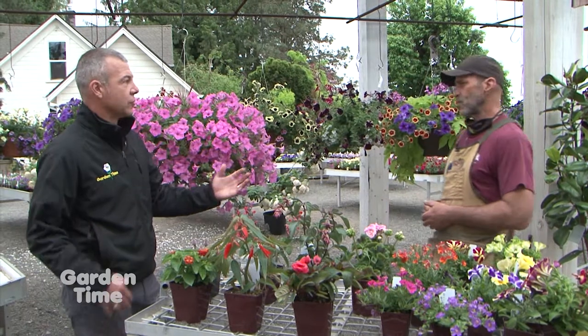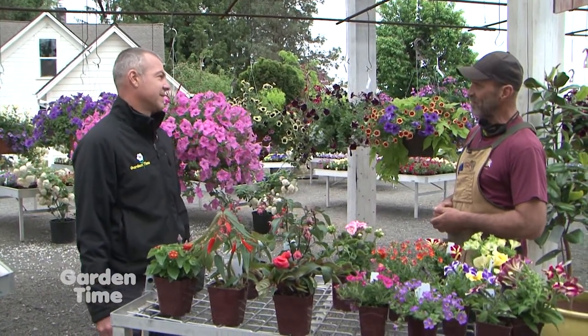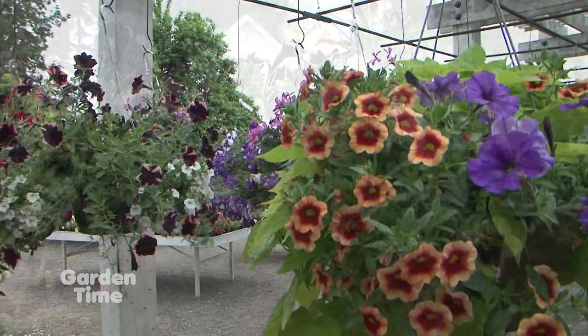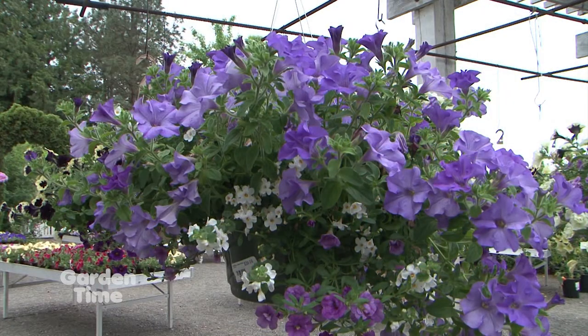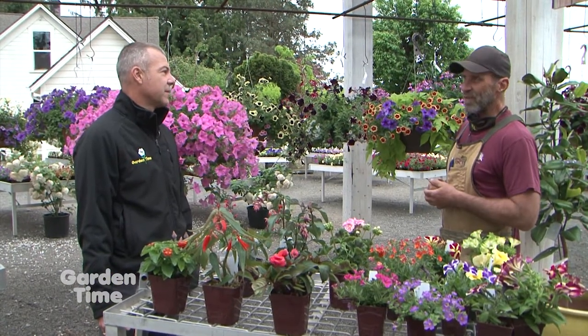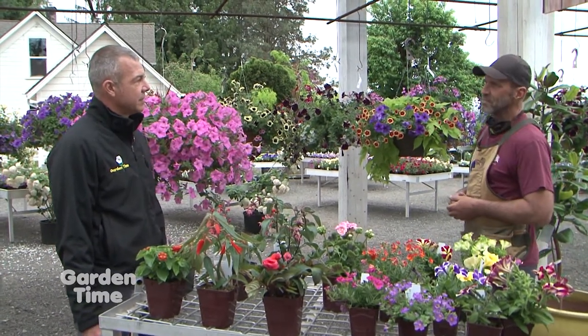For hanging baskets, how do you keep those looking great all summer long? We get that question quite often. The main thing is water — hanging baskets may need water daily, depending on the heat. Usually when you're putting up a hanging basket, it's close to your home, so you're getting that reflective heat, and it might require a little bit more water. Fertilizer is important — if you're using a liquid fertilizer, I recommend it every fourth watering, or you could use a granule or something like Osmocote. A little deadheading, maintenance, and checking for bugs and you'll be good to go.